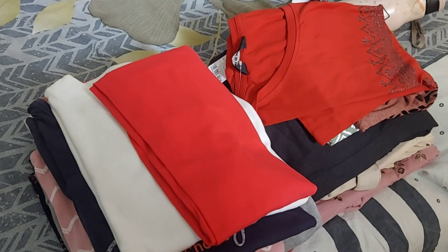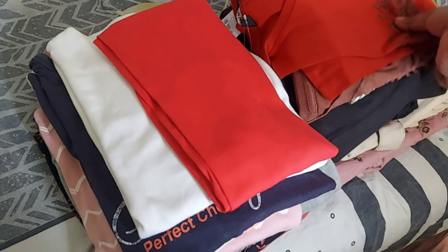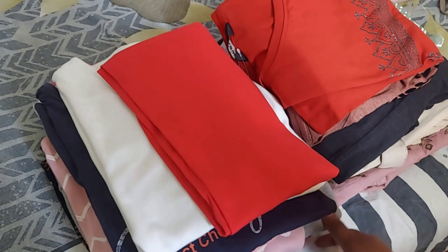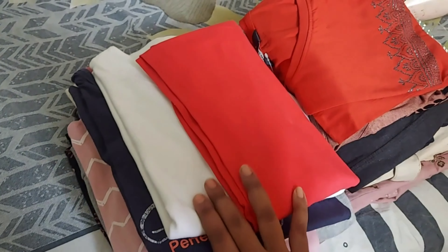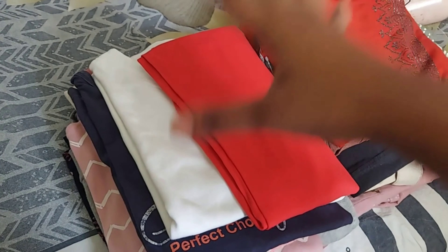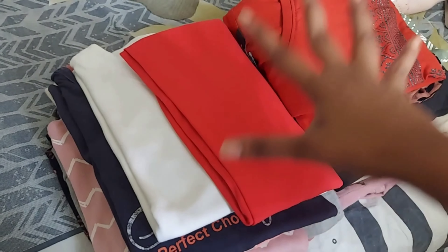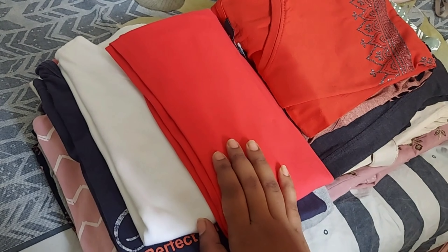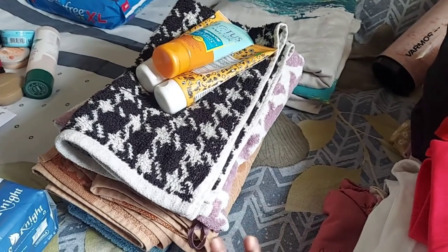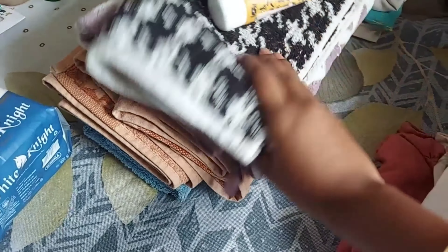Coming to the dress compartment: you definitely need at least 5 formal dresses because in class you mostly wear formals, and have 1 to 3 t-shirts as well. You should have t-shirts, kurti tops, and track pants. Make sure to carry your casuals, formals, and innerwear - this is why suitcases are actually filled up. It depends on person to person but these are essential clothing items.